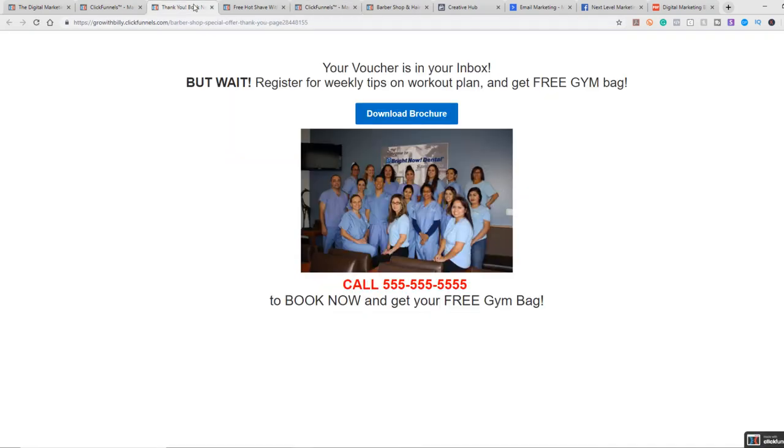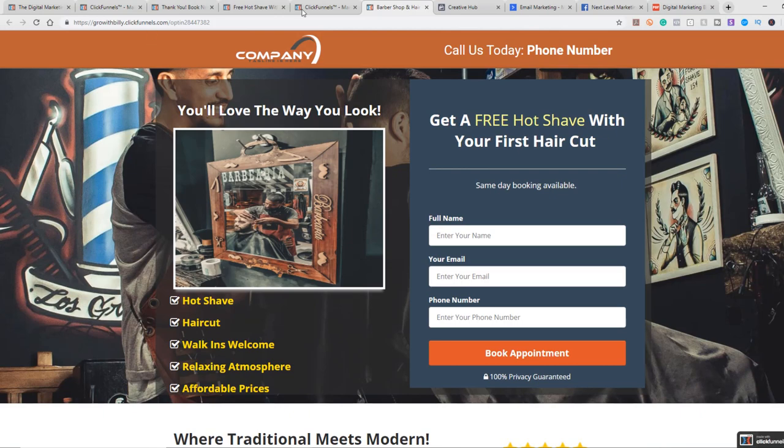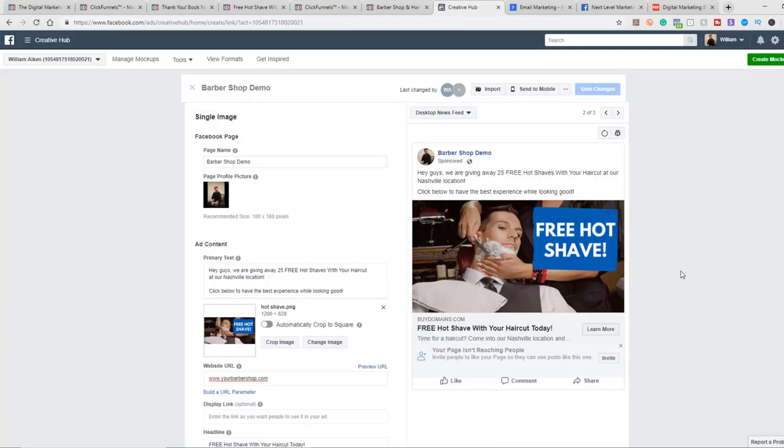I'm going to give you these two funnels for free. Click the links below and they'll download into your account. If you don't have a ClickFunnels account, you'll create one — it's a free 14-day trial. After your sales funnel is set up and fully optimized, integrate it with your email autoresponder and do about three to five days of an email sequence. You'll say, 'Thanks for signing up — we're so excited for you to come in for your free hot shave, let's go ahead and book your appointment.' Over three to five days you're constantly getting them to come back to your offer.